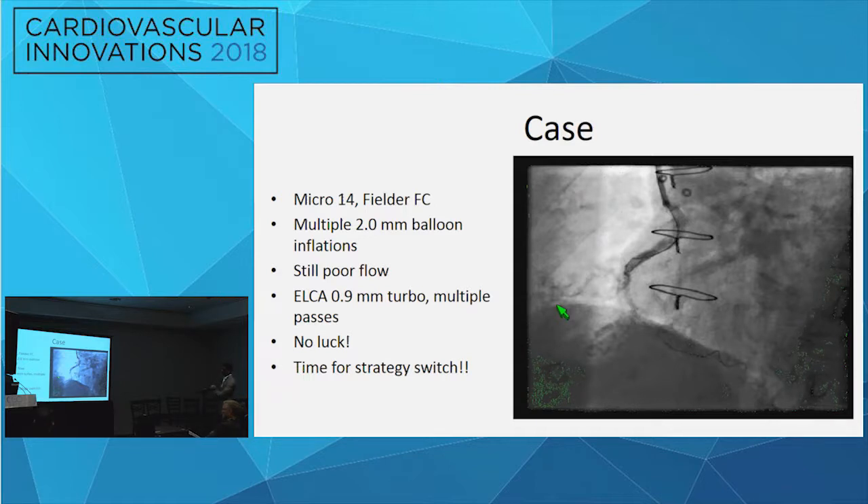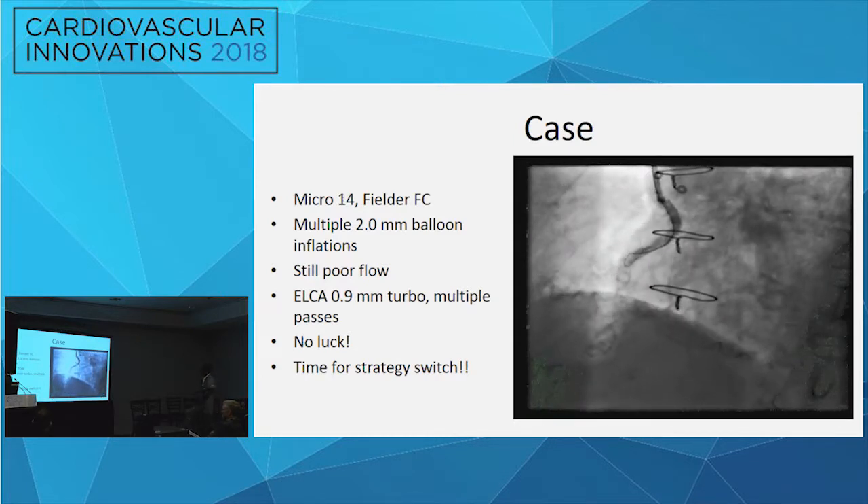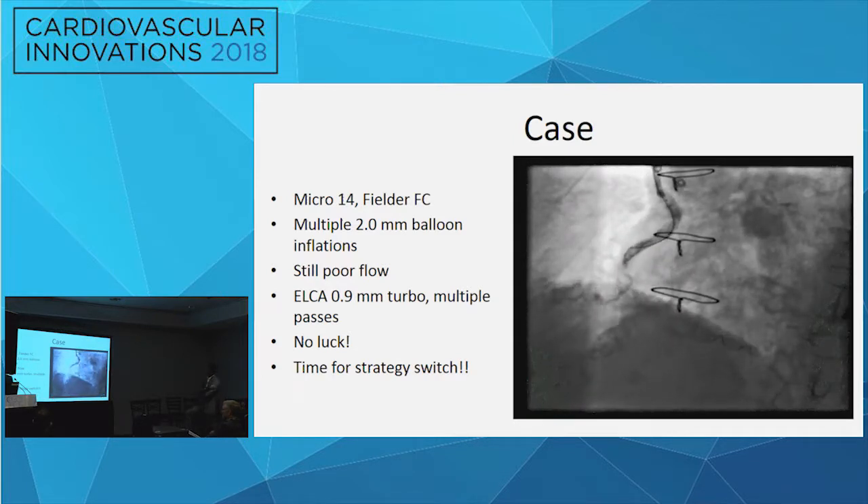She continued to have no-reflow with the graft closing repeatedly, ongoing chest pain on the table, and persistent inferior ST elevations. They used a Fielder FC wire with a Micro Cross 14 microcatheter and performed multiple balloon inflations with a 2.0 balloon, but flow remained poor. They then tried the XMR laser with a 0.9 mm catheter, using the Turbo mode for longer runs with multiple passes, but without much success.